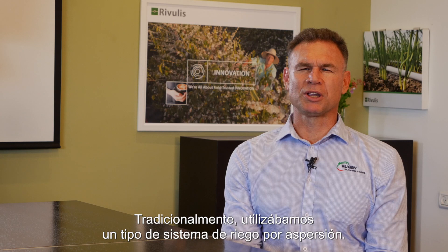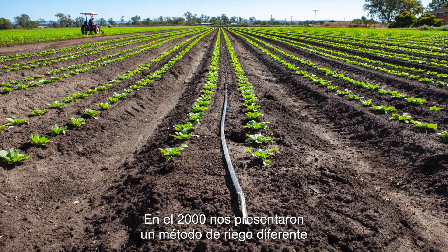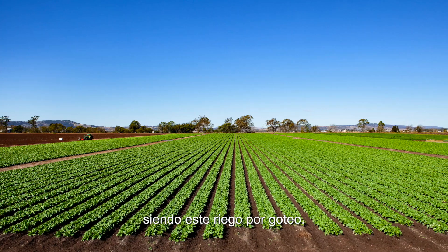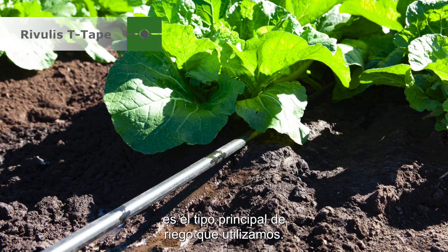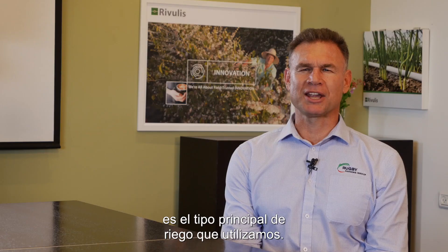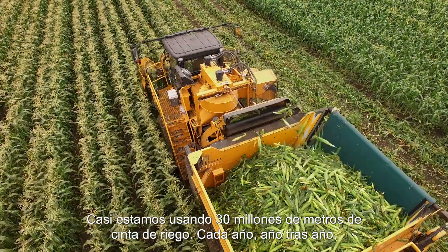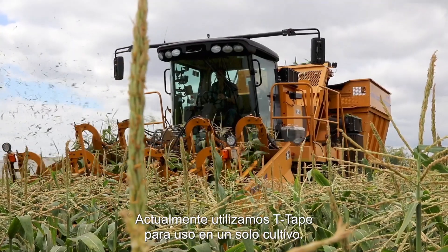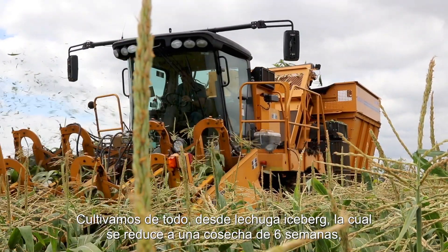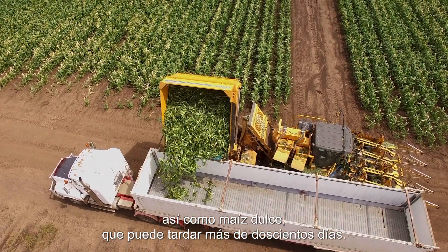Traditionally we were an overhead irrigation type. Back in 2000 we were exposed to a different form of irrigation — trickle irrigation. Trickle irrigation supplied through Riverless is our main type of irrigation that we use. We're almost using 30 million metres of tape per year. We currently use trickle tape for single crop use, growing anything from iceberg, which is a six week crop, out to sweet corn, which can be 100 plus days.